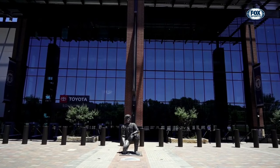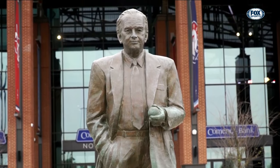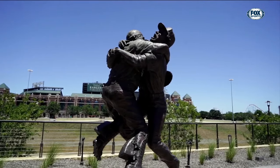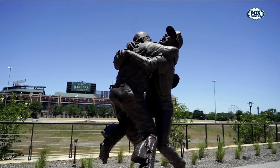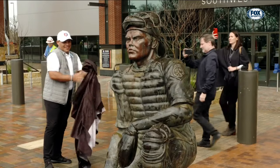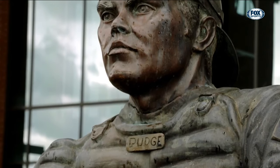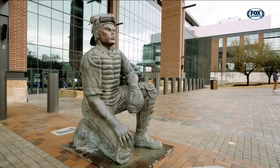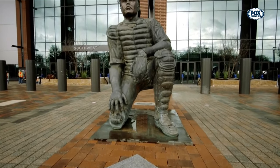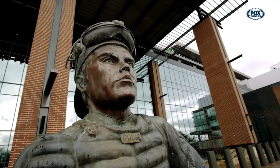The history of this storied franchise begins outside Globe Life Field, as statues of Tom Vandegrift, Nolan Ryan, and the 2010 American League champions have been moved across the street from Globe Life Park. In addition, a statue of one of the Rangers' all-time greats was unveiled in March. Pudge Rodriguez was the driving force behind Texas' first division championship, and went into the Baseball Hall of Fame as a Ranger in 2017. Now he has a permanent home at the southwest entrance of Globe Life Field.